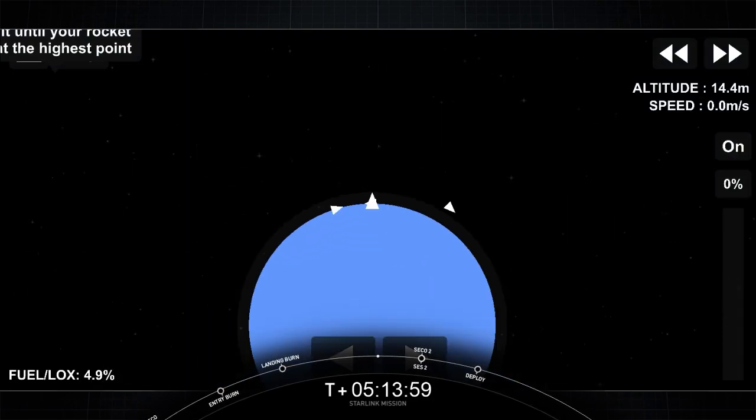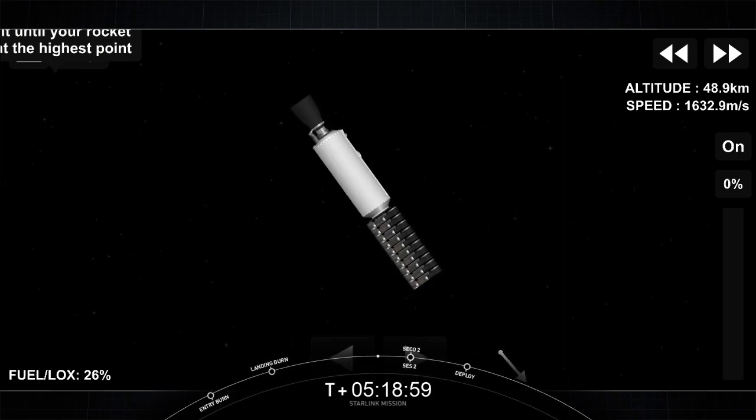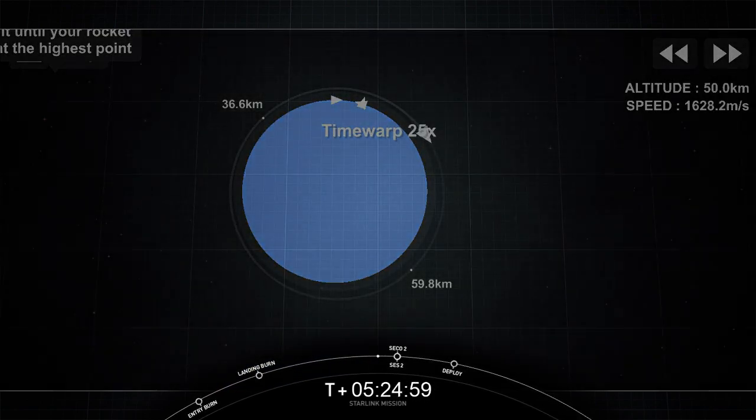This marks our 76th recovery of an orbital class rocket and the sixth recovery for this particular booster. Take a look at this animation showcasing where we are in the coast phase. We'll see you back here at about T-plus 45 minutes for second stage burn.